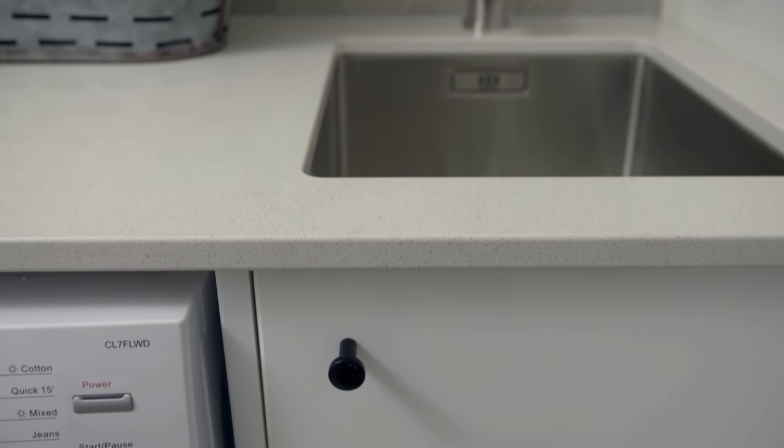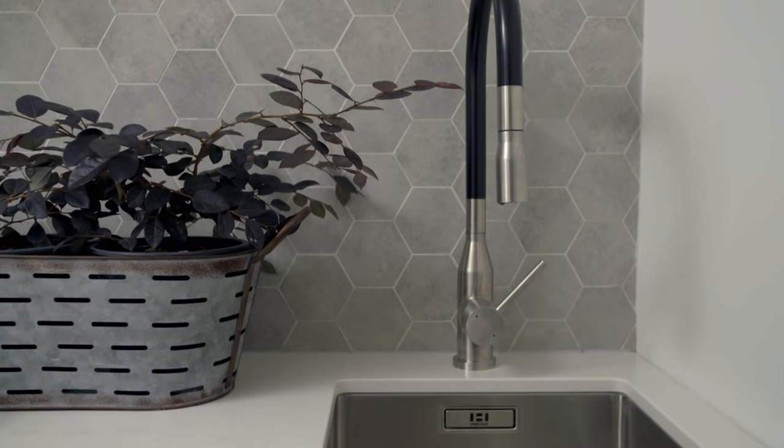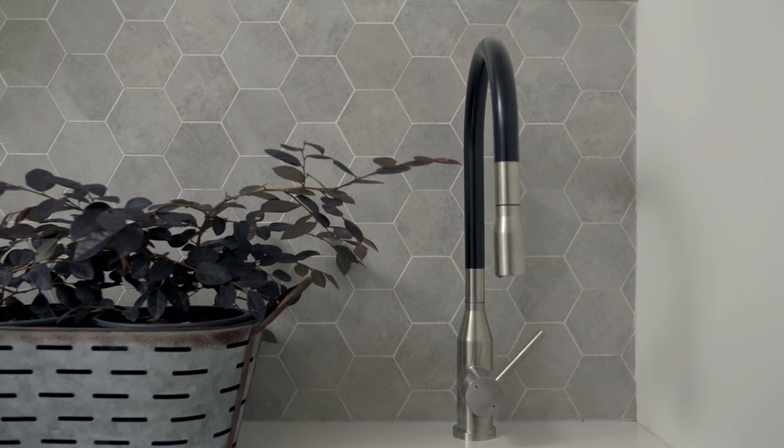The bench top in the laundry is a lovely engineered stone and the tiling is a hexagonal concrete tile, which looks great.